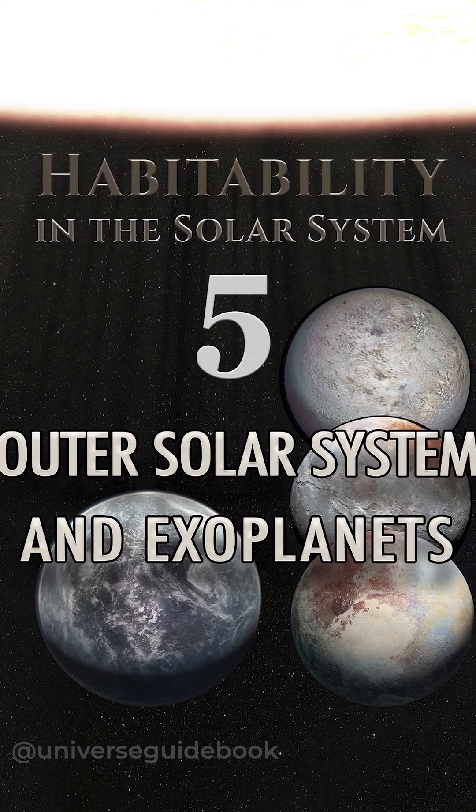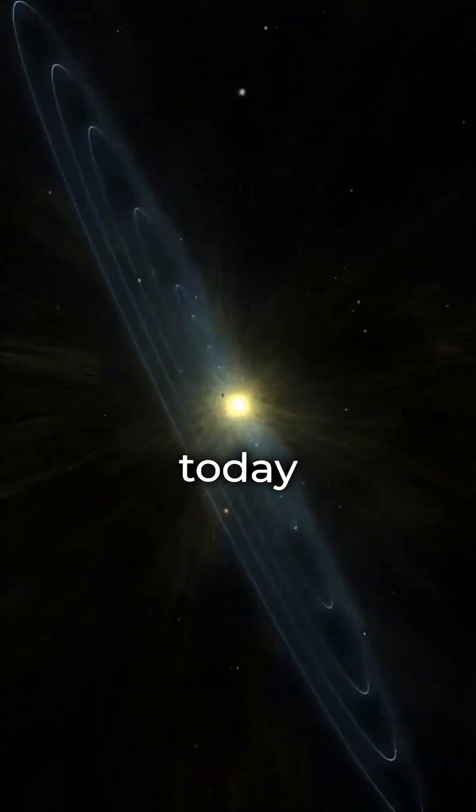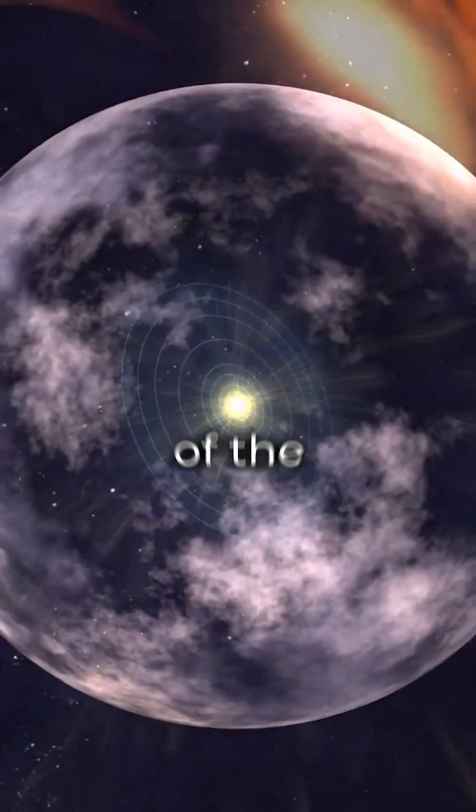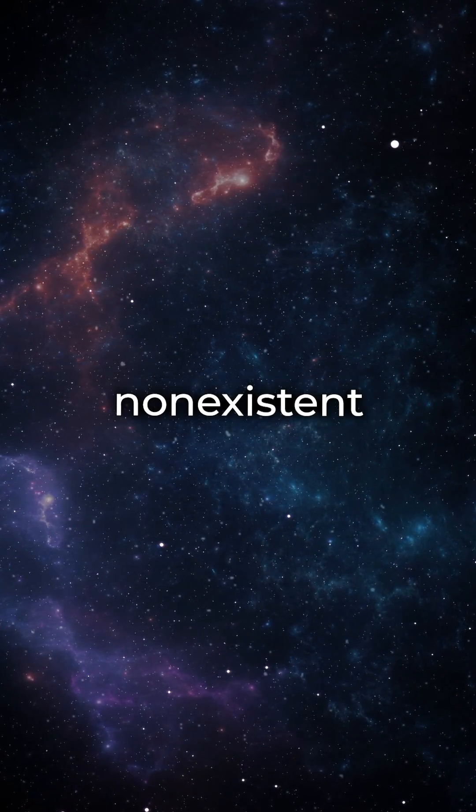Planetary habitability assesses the potential of planets and moons to support life. Today, we're venturing to the outskirts of the solar system and beyond, where heat and energy are scarce but not non-existent.